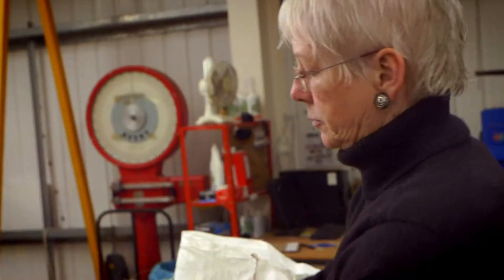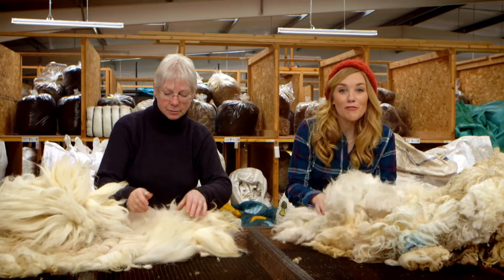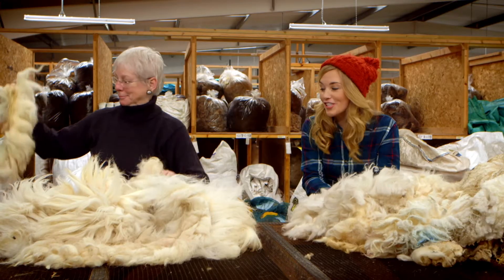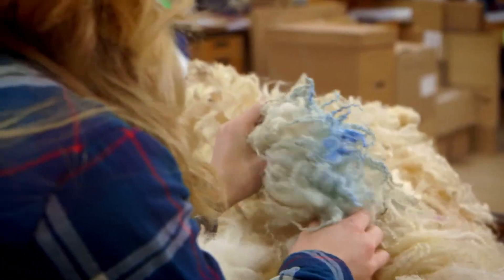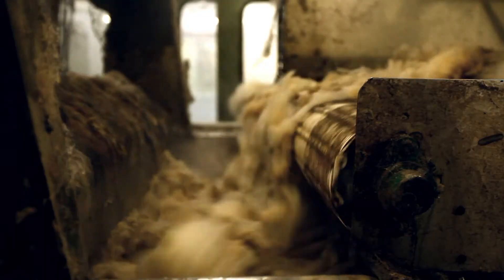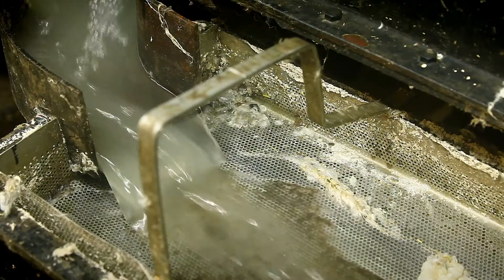When the fleeces arrive at the mill, they are weighed and then sorted. Sue here is going through and sorting each fleece by hand — she's picking out any mucky bits that got onto the sheep whilst she was in the field. This fleece here has a bit of blue spray paint on it. That's from where the farmer has sprayed a number onto the sheep so he didn't lose it in the field. The wool is washed, rinsed, and then the water is squeezed out by rollers.